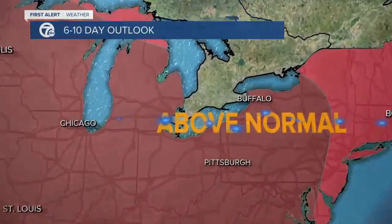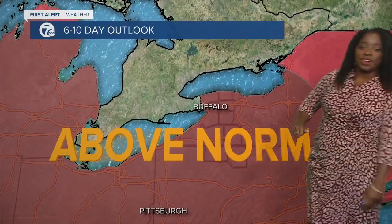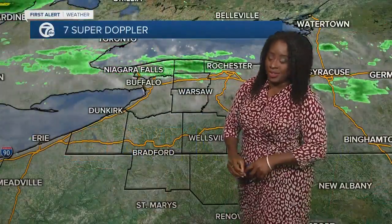Look at the 6 to 10 day outlook — it's getting even deeper into those reds, call it a reddish brown. That means above normal temperatures. Wait till you see what that looks like in the 7-day; I've got some 80s for you.